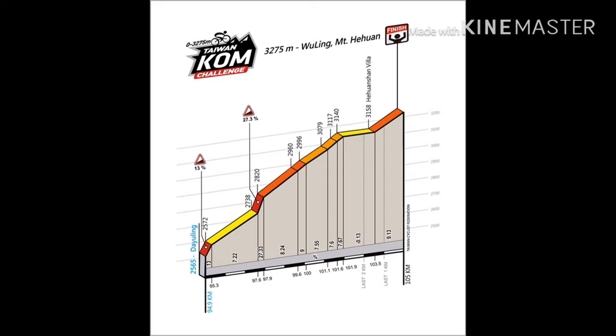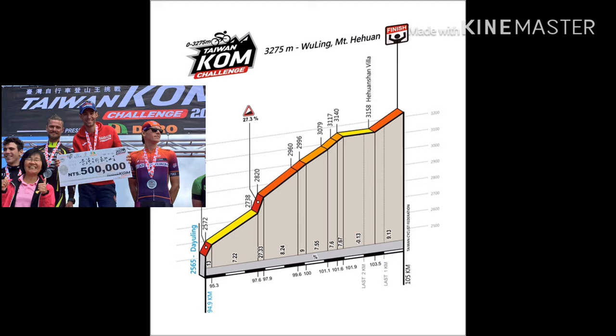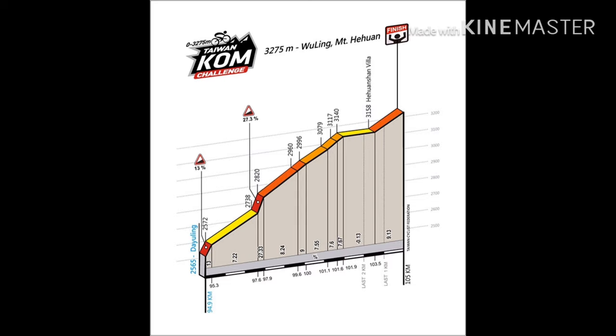Ito naman yung profile ng last 10km, kung saan napakaraming pader — taas-taas na nga ng elevation, ang dami pang pader dyan. Sinasabi ko ito kasi natry ko na siya dalawang beses. There is no other race in the world na pwede mong makasalamuha o makarace ang mga world tour riders — like Vincenzo Nibali, who won in 2017 with Team Bahrain Merida — yung mga famous winners of it.